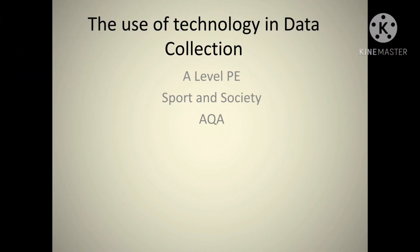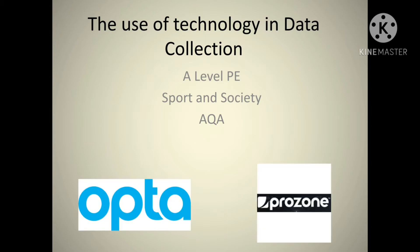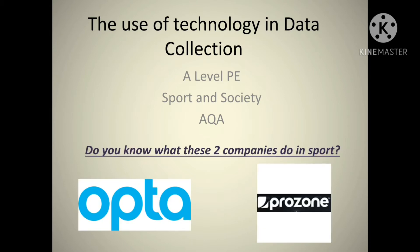Welcome to today's session. We're going to look at the use of technology in data collection. This is an A-level PE topic, particularly for AQA in sport and society. These two companies — Opta and Prozone — Opta is a statistical company that works with sports leagues such as the Premier League. In each game they collect as much data as possible: player stats such as passes completed, passes incompleted, how far they've dribbled, how long they've had the ball.